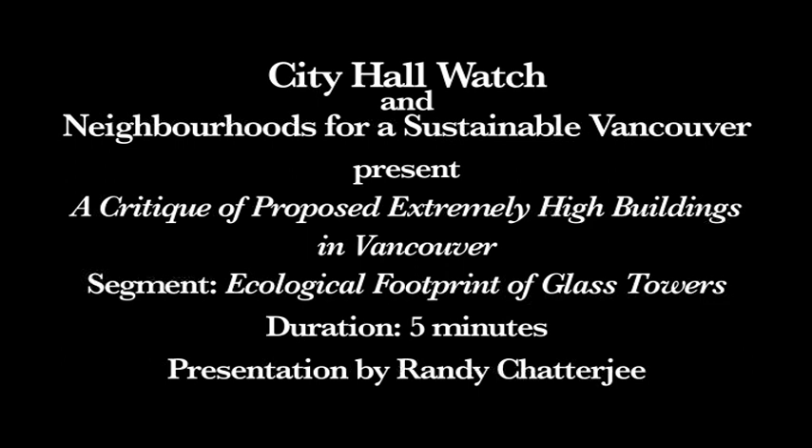This is Randy Chatterjee, and we'd like to thank you also for the Chatterbox films. He's on live streaming right now on the video. Thank you very much.